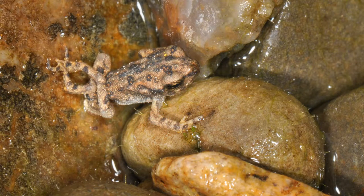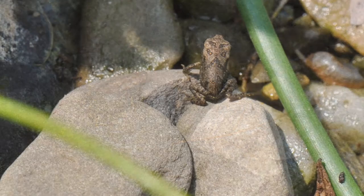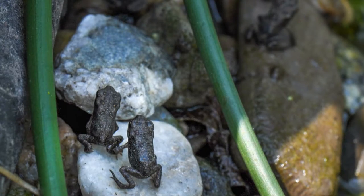This toadlet is figuring out its legs as it's leaving the water. This one, already on land, still has its tail. These guys are smaller than a dime when they first touch land and disperse across our property. We're happy a few stay in our gardens all year to help manage the insect population.